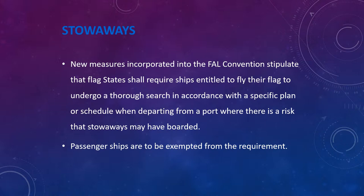New measures are incorporated into the FAL Convention. FAL stands for Facilitation of Maritime Traffic. The Convention stipulates that flag states shall require ships entitled to fly their flag to undergo a thorough search in accordance with a specific plan or schedule when departing from a port where there is a risk that stowaways may have boarded. Passenger ships are exempted from this requirement. The ISM has also developed a checklist for stowaway searches, adapted to specific ships based on the compartments where stowaways may be hiding.